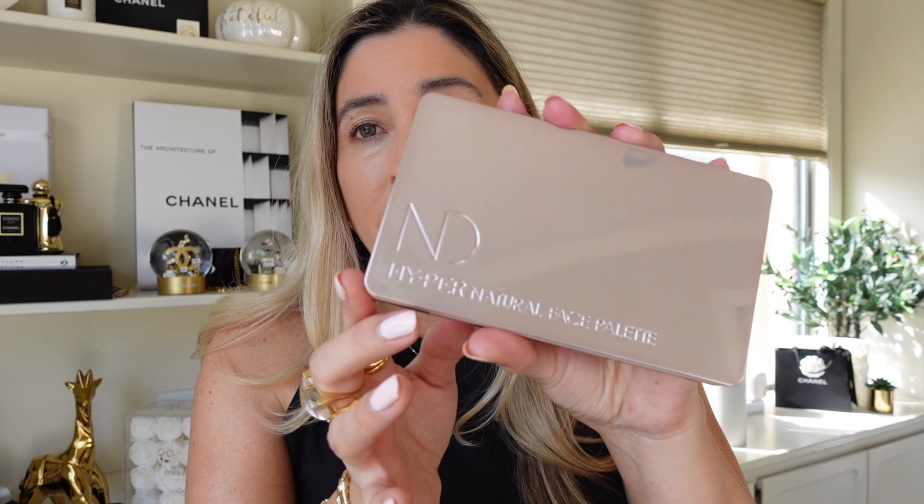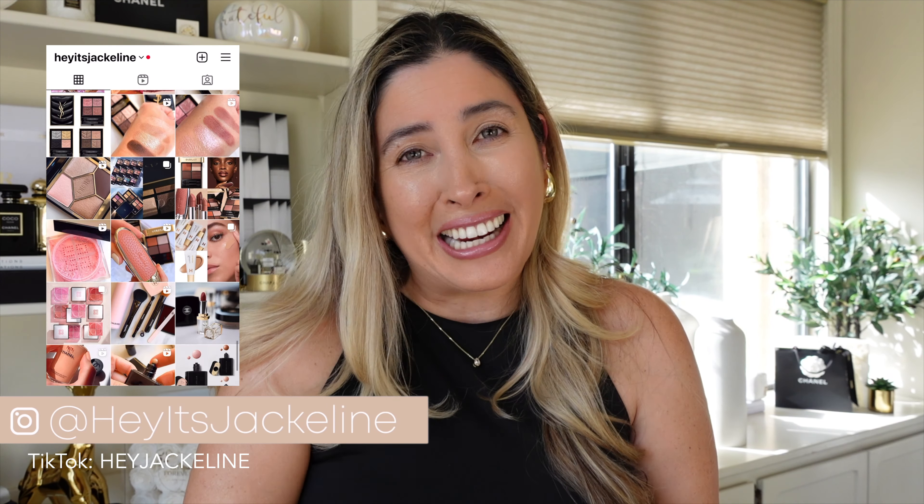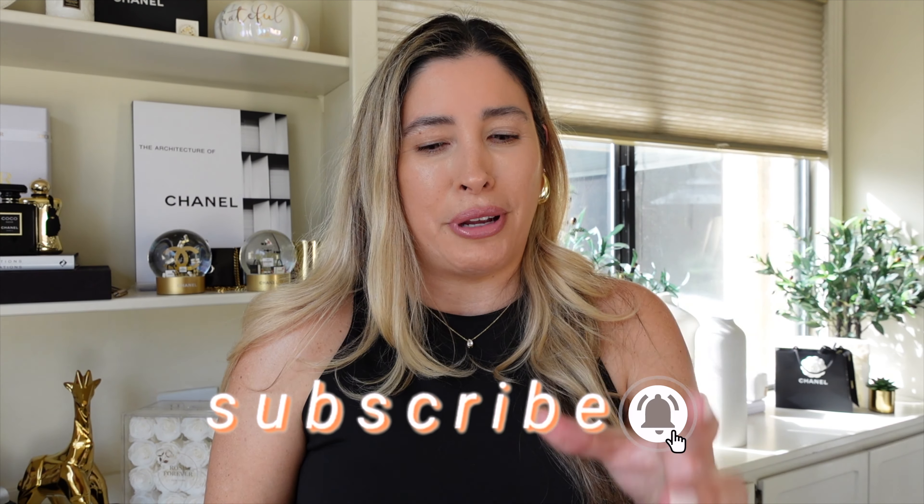This is the newest product by Natasha Denona. I actually went ahead and purchased it on her website. I will be leaving all the links in the description box below — it's available at Natasha Denona's website, Sephora, Ulta, Kohl's, Beautylish, and others. I also have a discount code — 15% off, just use 'Jackeline.' This video is not sponsored, not in partnership with Natasha Denona. I bought this palette with my own funds. I am an affiliate, but that's as far as it goes.